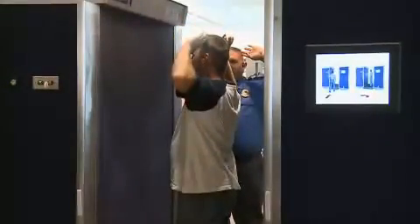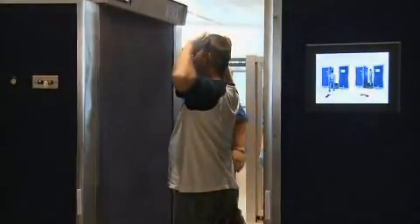Advanced imaging technology is just one of TSA's many layers of security, all of them working to protect our nation's transportation system and keep you secure while you fly. Your safety is our priority.